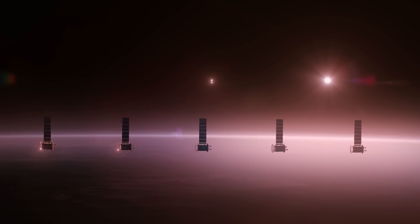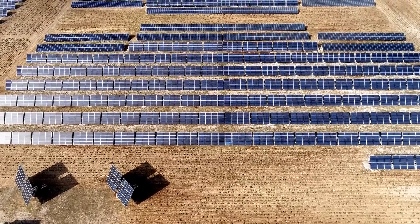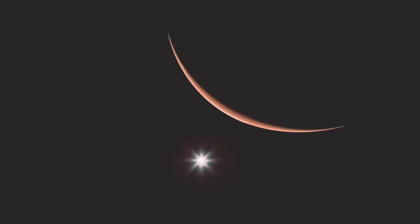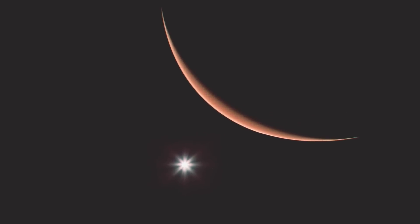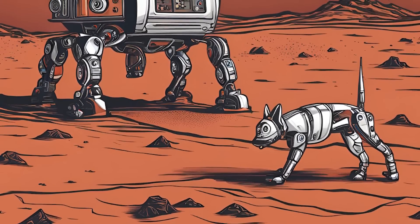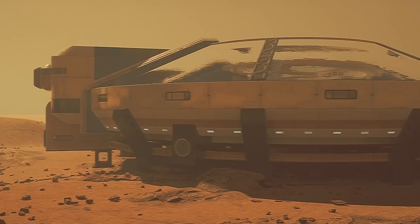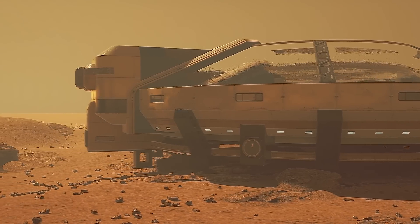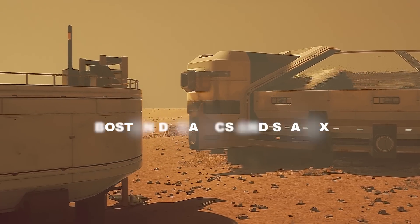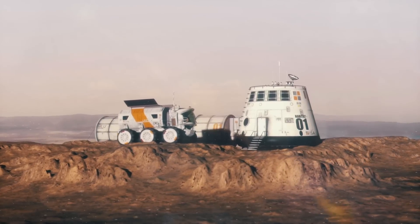Seven football fields worth of solar panels are part of the payload, ready to harness sunlight to power the burgeoning colony. Martian sunlight might not be as strong as on Earth, but these panels are designed to squeeze every bit of energy out of incoming light rays. Rovers and robotic dogs — straight out of a sci-fi flick, courtesy of Boston Dynamics and SpaceX — are unleashed onto the Mars surface as the vanguard of exploration, scouting and preparing the way for future human footsteps.